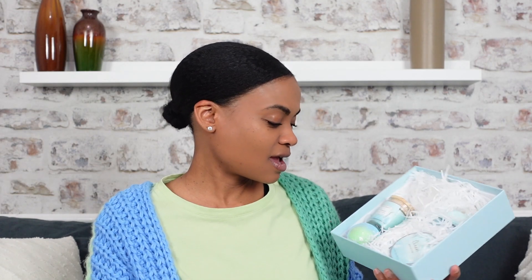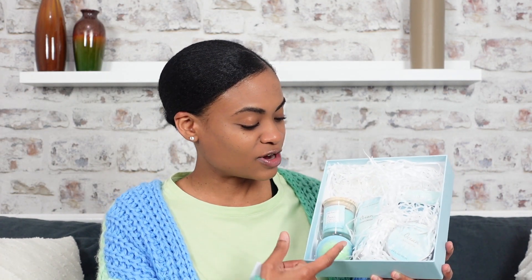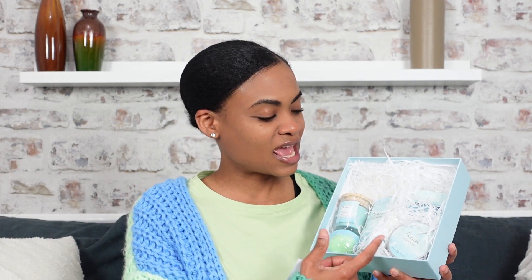I am seeing a bath bomb, a scented candle, there's a hand cream, there's a body butter, as well as a hand soap. I'm thinking that this is definitely your go-to box if you want to give someone a gift for any special occasion.